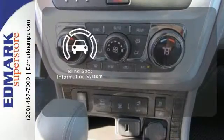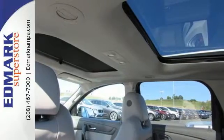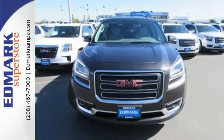The blind spot indicator helps you maneuver through traffic. The attention to detail is what separates the Acadia from its competitors. Come and see why today.